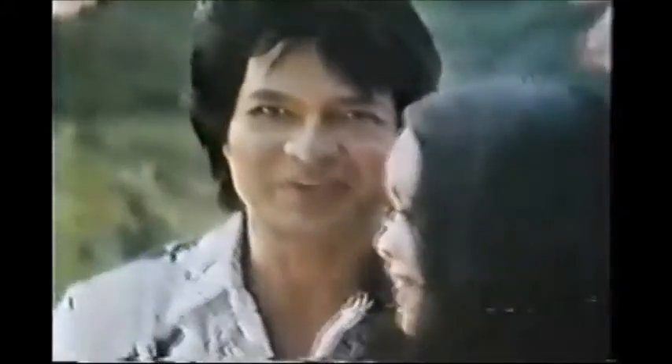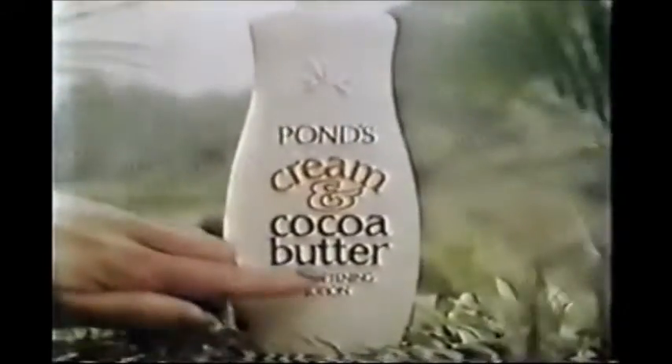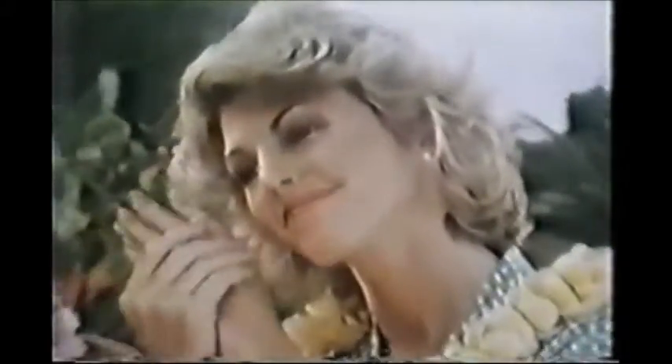Discover the moisture renewing secret as natural as the islands. Real rich cocoa butter in Pond's cream and cocoa butter lotion. Cocoa butter, the natural hand softening secret, blended with seven creamy moisturizers to leave even dry hands softer, younger looking.